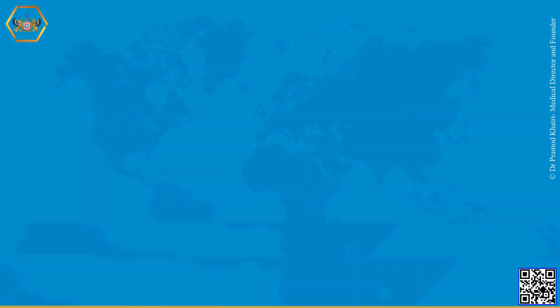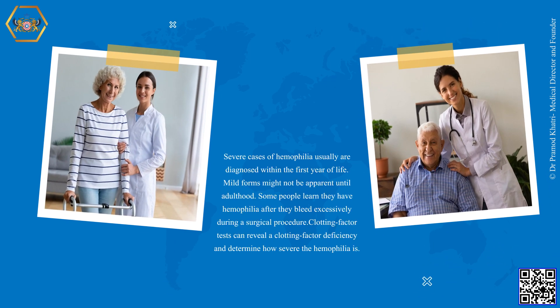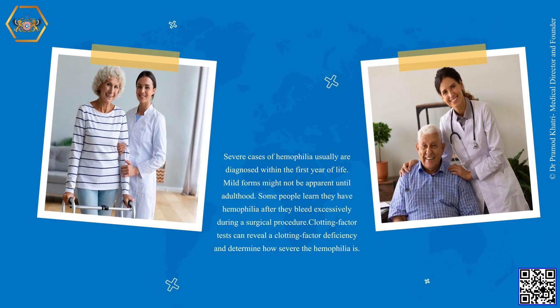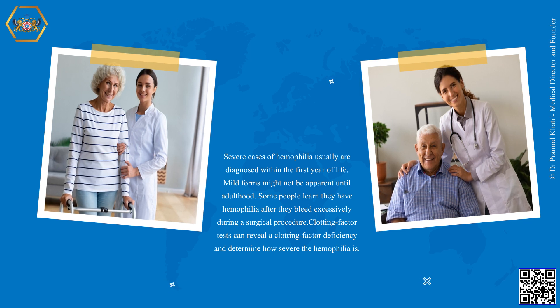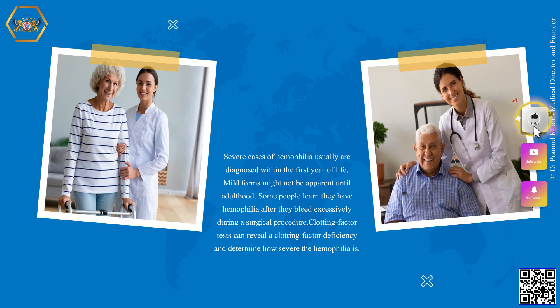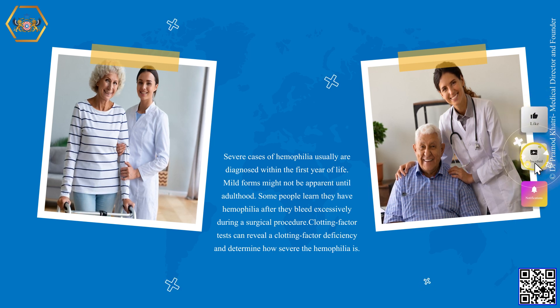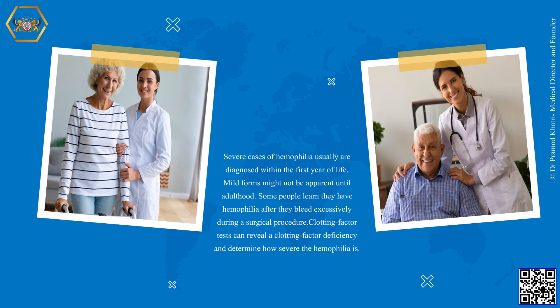Severe cases of hemophilia usually are diagnosed within the first year of life. Mild forms might not be apparent until adulthood. Some people learn they have hemophilia after they bleed excessively during a surgical procedure. Clotting factor tests can reveal a clotting factor deficiency and determine how severe the hemophilia is.